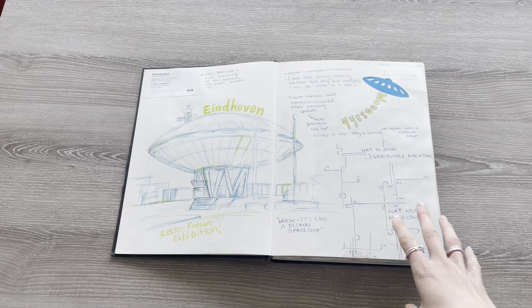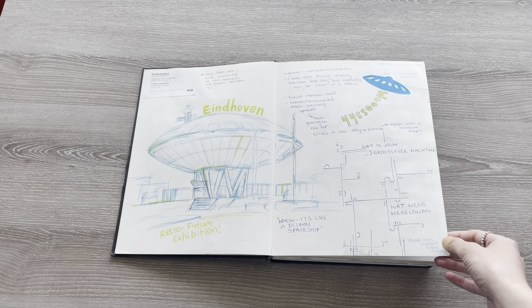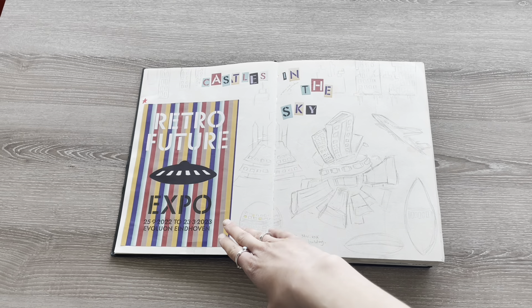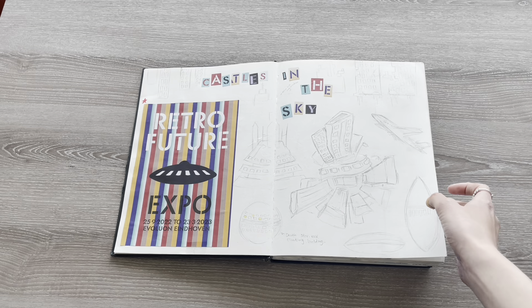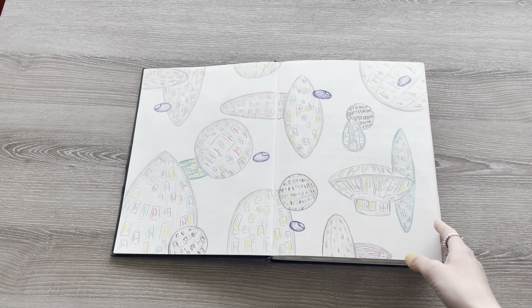The very next day we had a trip to Eindhoven and went to the Retro Future exhibition, which was incredibly cool. I took the brochure from it and did some sketches about future cities and speculation, then developed one of those sketches further.